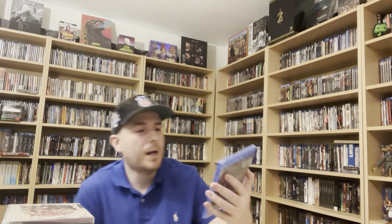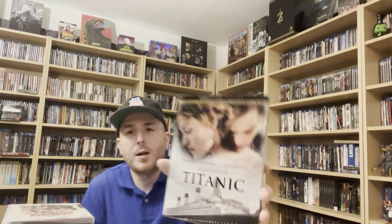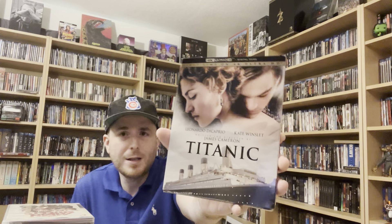I'm working on a director series — I've done stuff with Stanley Kubrick and Christopher Nolan, and the next one I'm doing is James Cameron. I wanted to get all his stuff: talking about complete filmographies on physical media, how you can get them, where you can find them. So I went ahead and got Piranha 2: The Spawning, and another aquatic-themed film that did a little better in theaters — Titanic on 4K.